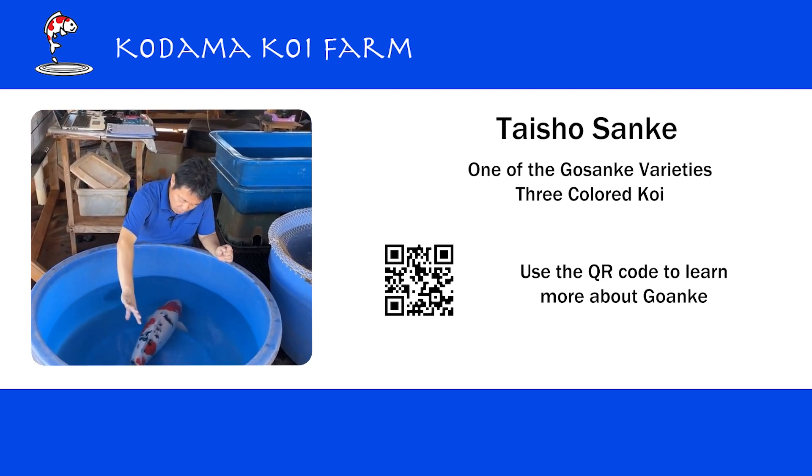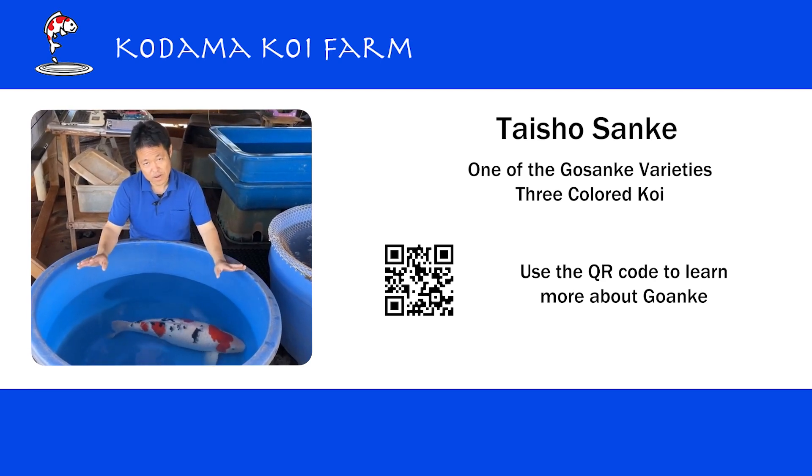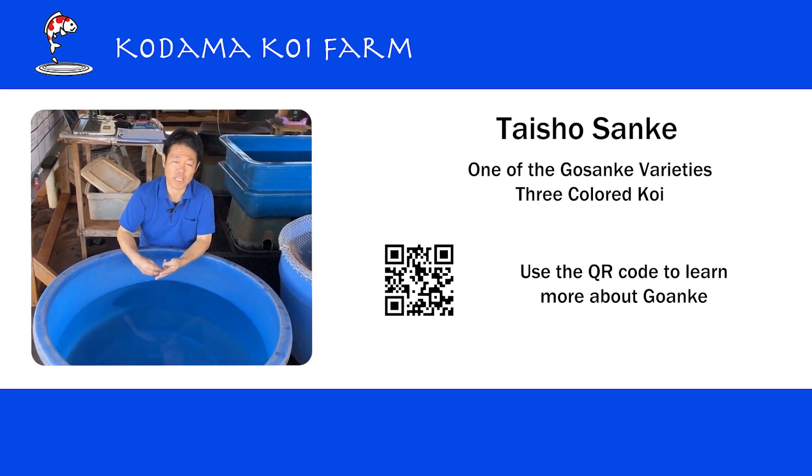When we look at a Sanke, I usually check four things: one, of course, is the breeder; two, body conformation; three, quality; and the last is the pattern.